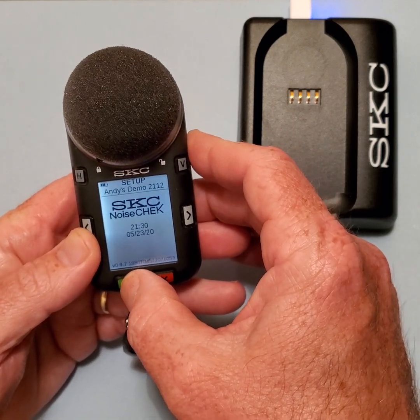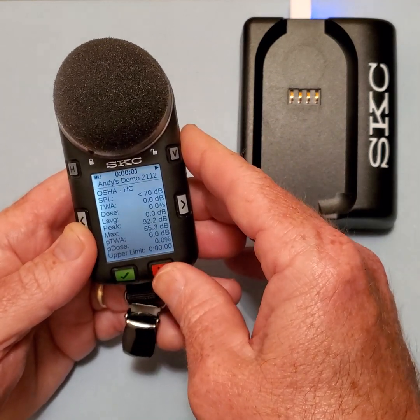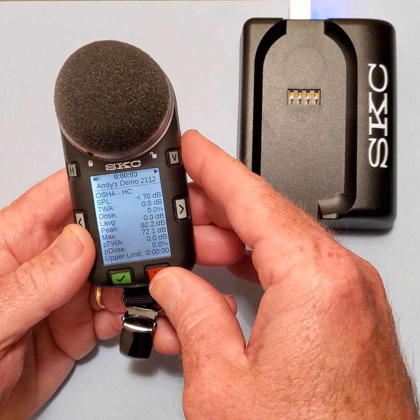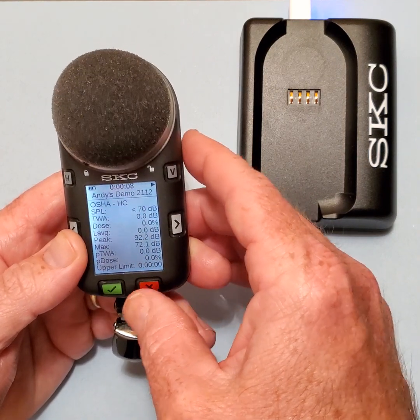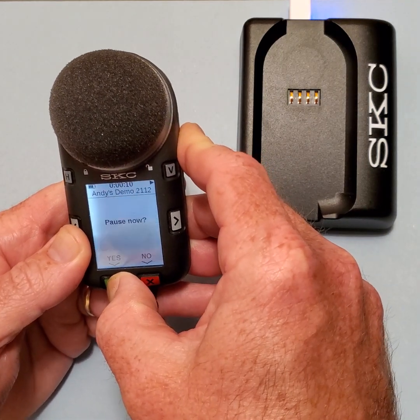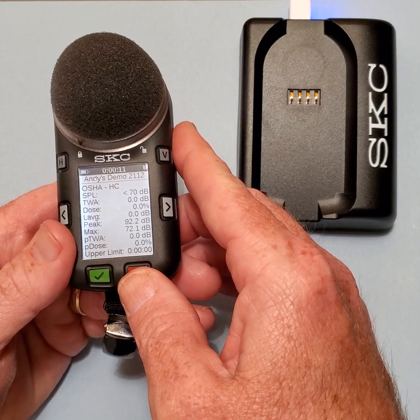When the NoiseCheck is put into the run mode to start recording noise exposure, you will see a continuous single flashing of the green LEDs. When I pause the unit or pause the run, this will be replaced by double flashing green LEDs.